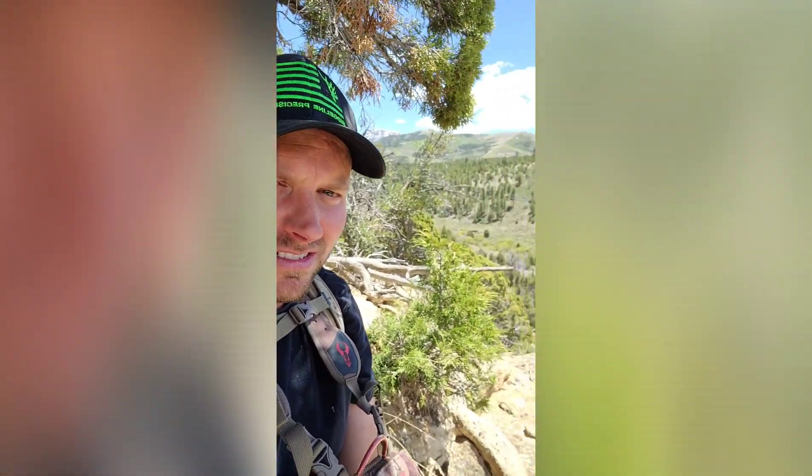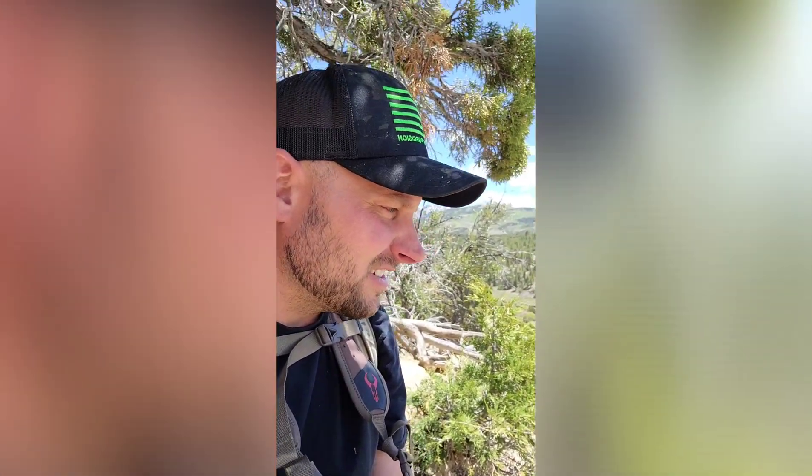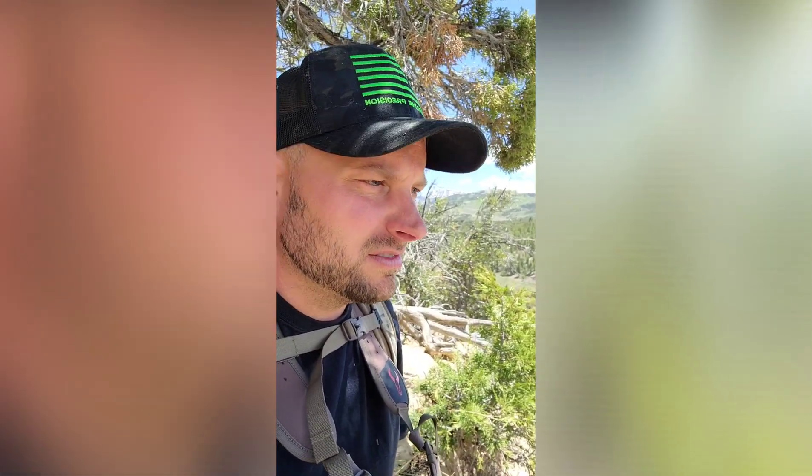Sitting up here on this ledge looking down, trying to glass something up. I've been up here for like 30 minutes and haven't glassed anything. It's almost one o'clock so I think we're going to find a way down off these cliffs, get something to eat, drink a bunch of water, and then try to find a little spot to look around until my wife gets here with the side-by-side. She should be here in the next couple hours.